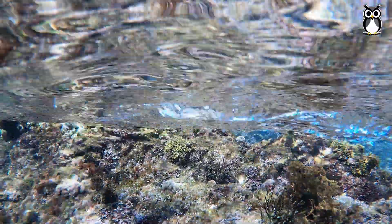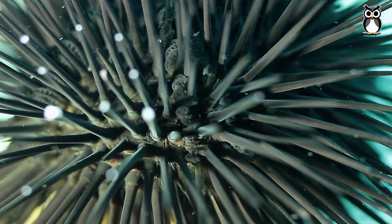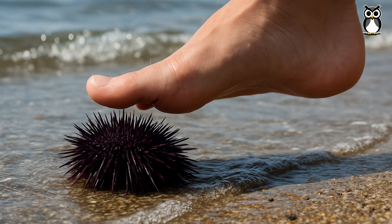Their bodies are round and hard. They're covered in spines. Be careful when walking barefoot — stepping on one can really hurt.